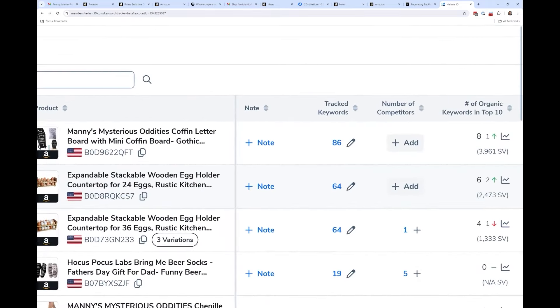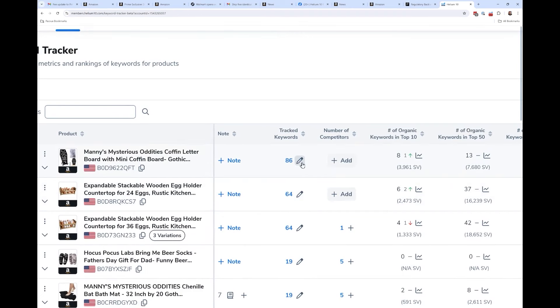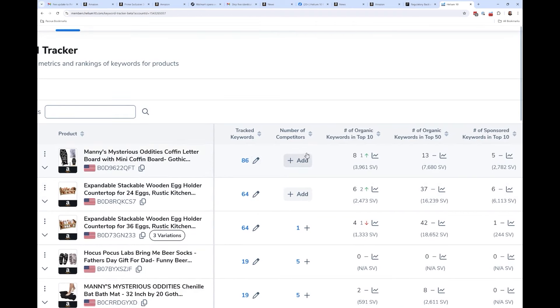This shows me the tracked keywords. If I want to add more keywords, I just hit the edit button. For adding competitors — if you haven't added competitors before, I highly recommend adding competitors to your Keyword Tracker. It doesn't cost you any more money, and I'm going to show you why that is so important moving forward.